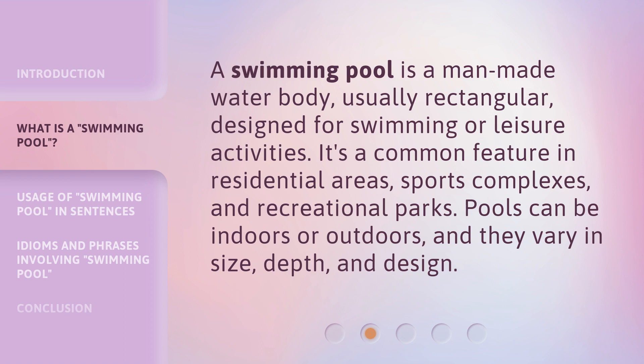A swimming pool is a man-made water body, usually rectangular, designed for swimming or leisure activities. It's a common feature in residential areas, sports complexes, and recreational parks. Pools can be indoors or outdoors, and they vary in size, depth, and design.